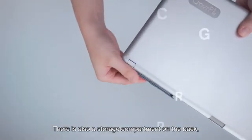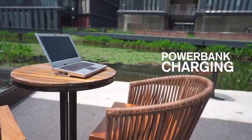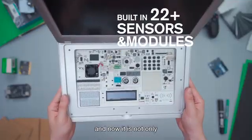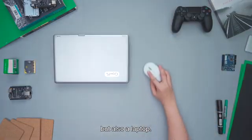There is also a storage compartment on the back, which can be used with the charger outdoors. And now it is not only an all-in-one STEM programming learning machine, but also a laptop.